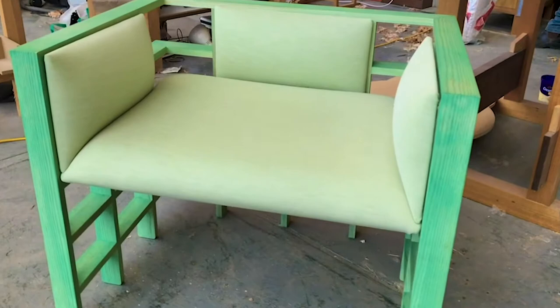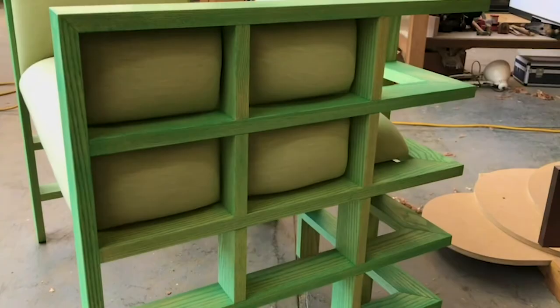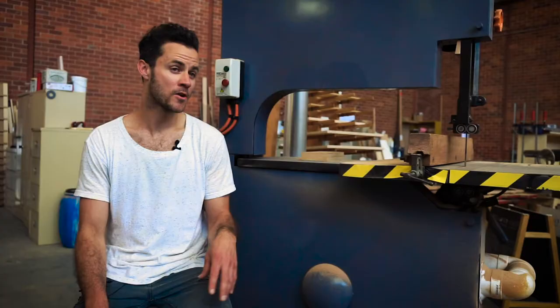I exhibited it in an exhibition in Sydney in 2017 and off the back of that it was picked up by a furniture showroom in Sydney called Designed by Them, and they now sell that product exclusively, which is pretty exciting.